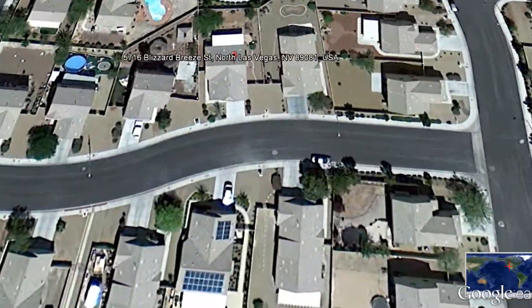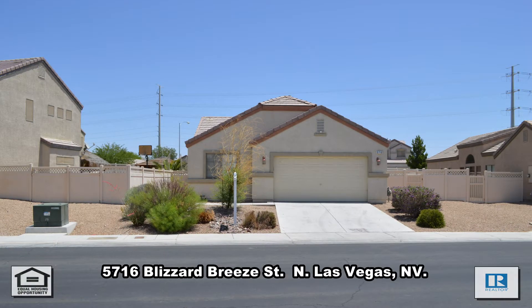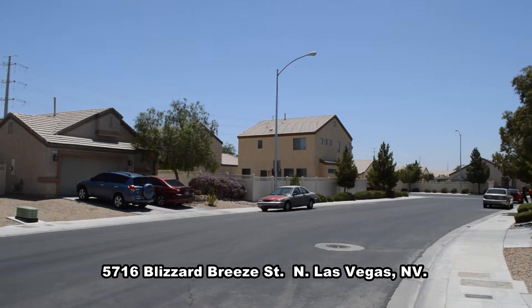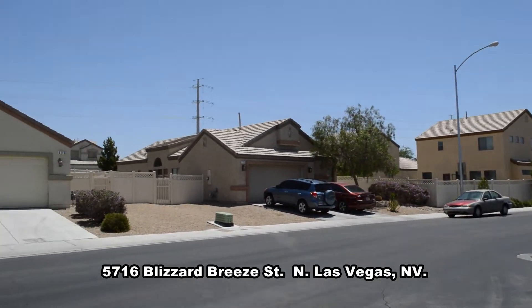A one-story house at 5716 Blizzard Breeze Street in North Las Vegas, Nevada. This home is in the northeast with shopping, parks, and easy I-15 access nearby.